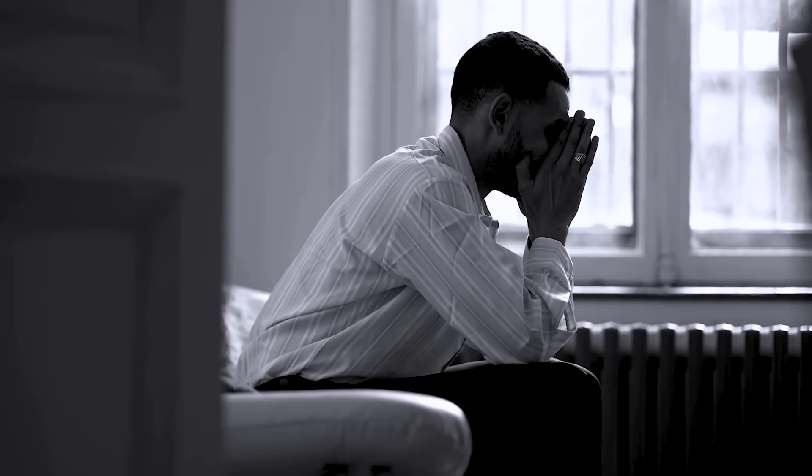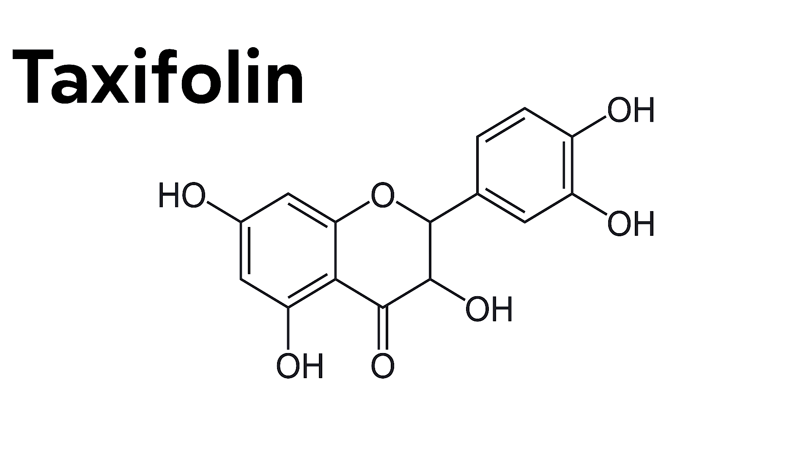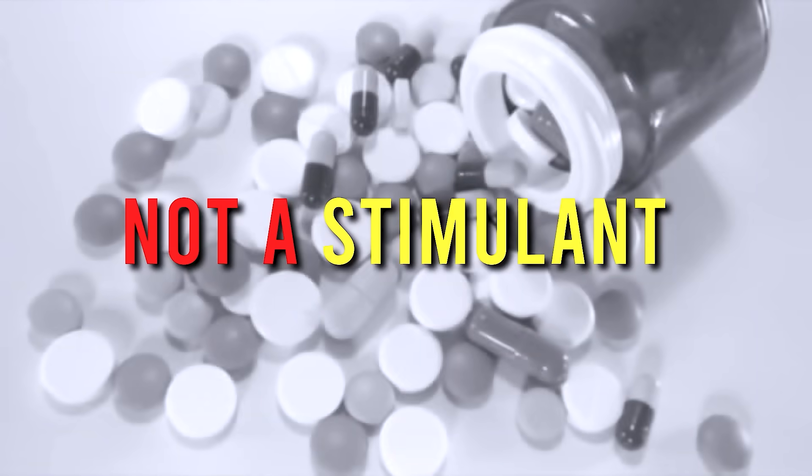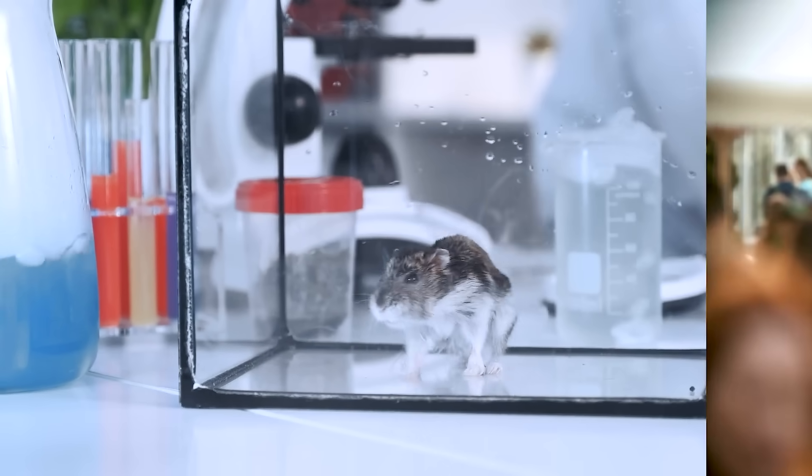I cannot tell you how much I needed this stuff 13 years ago when I was struggling. It's called dihydroquercetin, or taxifolin, and it's from a completely natural source. So it's not a stimulant, it's not a drug. A lot of the research out there was in rodents, but now we're starting to see some human stuff.